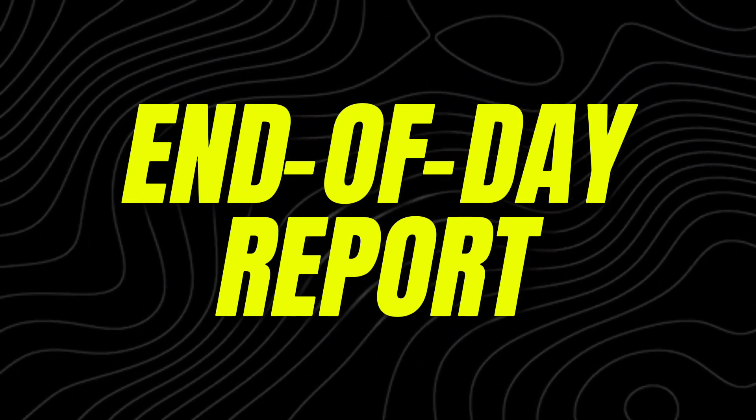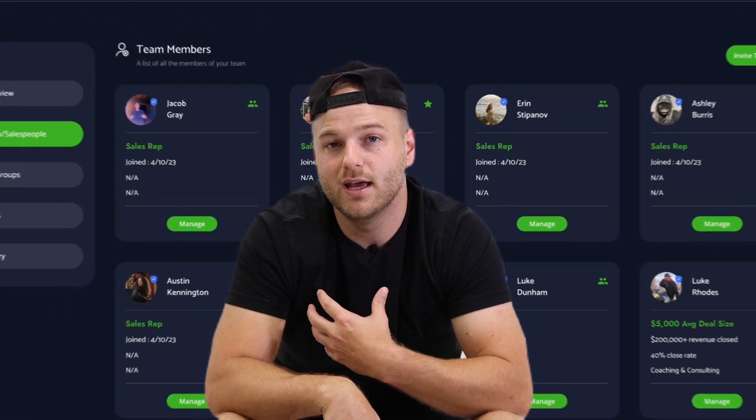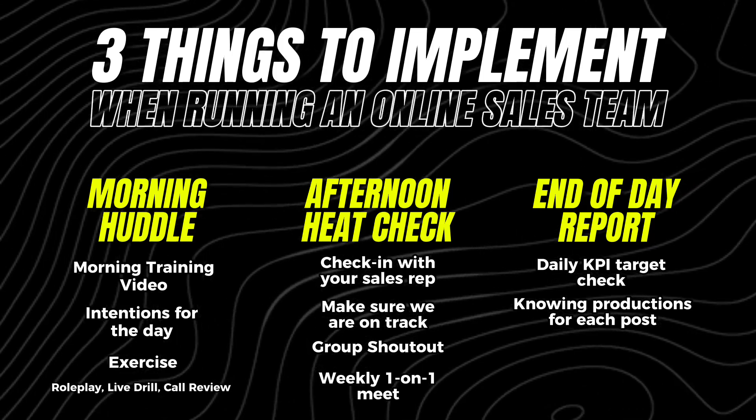The last key ingredient to running and managing an online sales team is what we call the EOD report — the end of day report. When you're in sales and trying to build a team, you need to know the numbers. Is Marco hitting his KPI? Is Ashley hitting her KPI? Not just during the day but every single day, and you can look at this data over the course of a month. We use a software called Closure Link — you can assign different KPIs to different positions, and at the end of the day the sales rep fills out their KPIs. You can look at it over time to see if they're trending up or trending down. If you do not know your numbers, you're not really running a sales team.